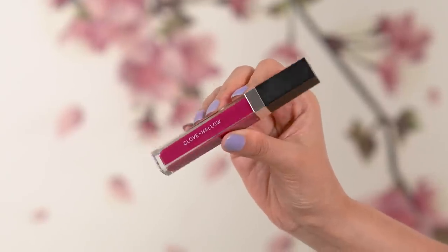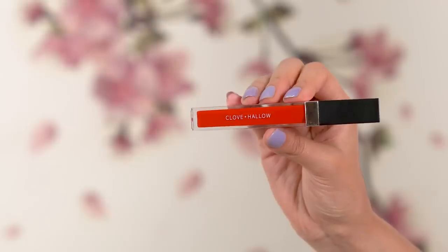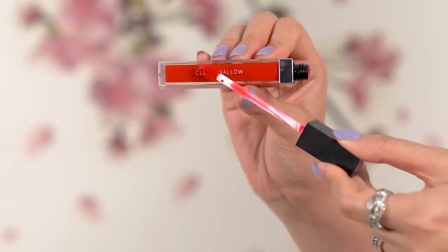The fourth shade is called Napa and it's going to be your perfect bold pink-berry shade — ideal for dinner dates or parties. The fifth shade is called Fiesta, which is a bright red shade, but it's not too in-your-face because it has neutral tones to it. So it's like a starter red — if you want a bright red but aren't sure where to start, Fiesta is going to be a savior for you.